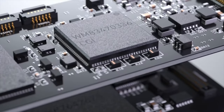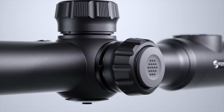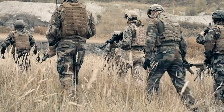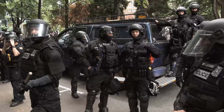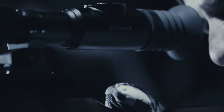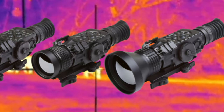The technology behind thermal scopes used to be insanely expensive and cost prohibitive for most buyers. This made them available to only those with deep pockets and big budgets, such as the military and larger law enforcement agencies. But with all the advancements in technology, the price point of thermal scopes has dropped significantly, and they have become more available than ever.